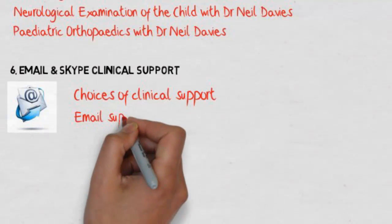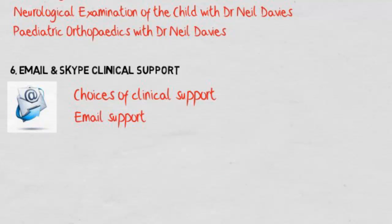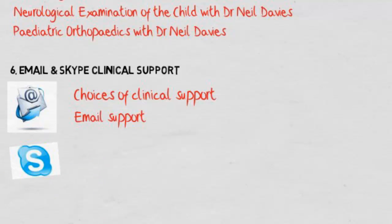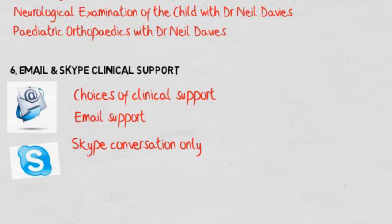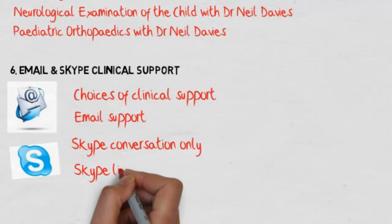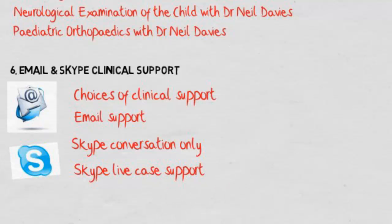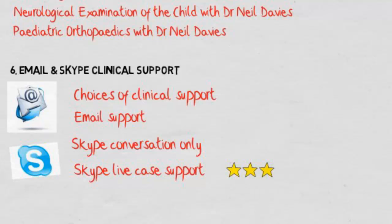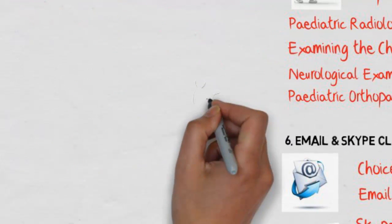The email and Skype clinical support is absolutely unique, recognizing that practitioners have questions and need support. Dr. Davies has provided many choices: there's email support, Skype clinical support at several levels — which can be a conversation alone with Dr. Davies, or live case support with your patient in front of the webcam where Dr. Davies comments on the case.